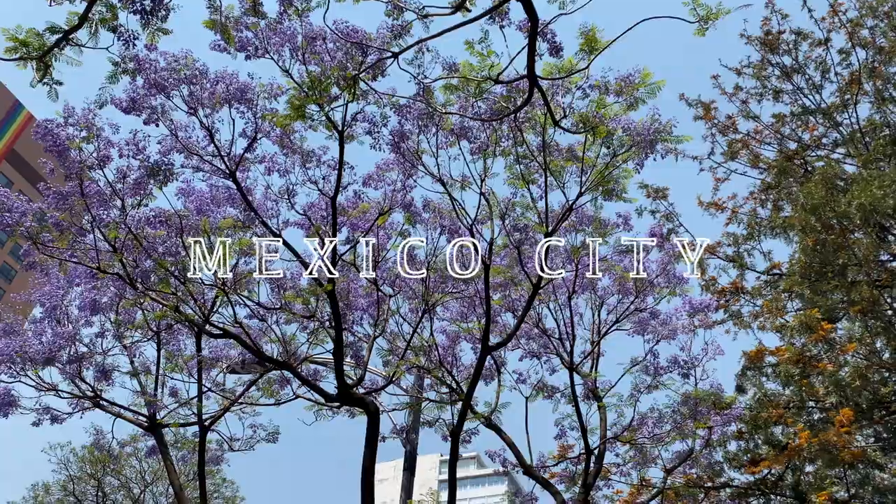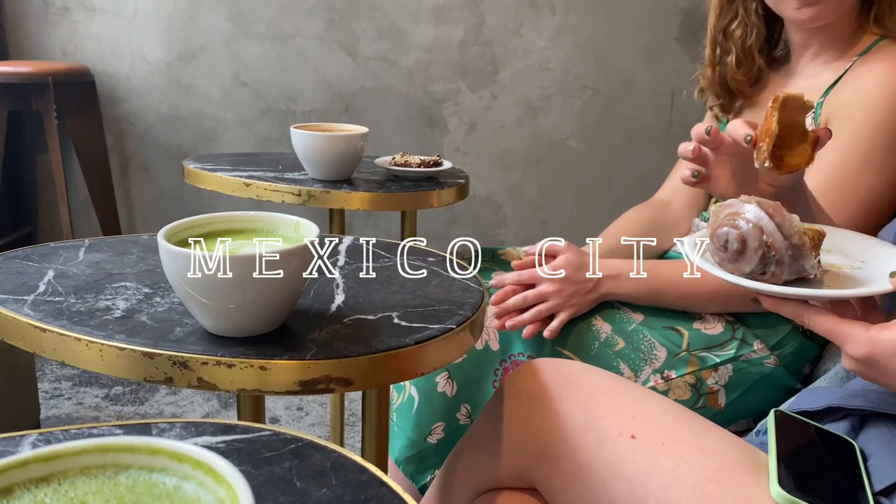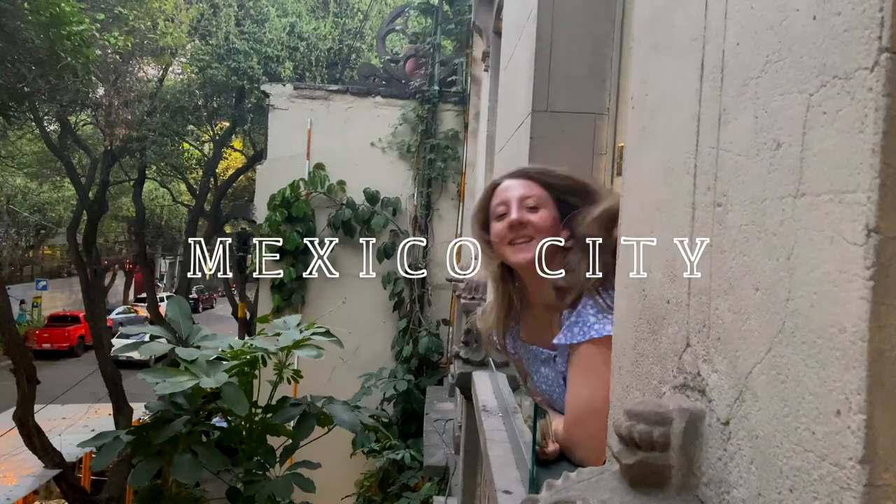Hi guys! Welcome to my Mexico City vlog. I'm so excited to share with you this stunning city and everything that we did. So let's get into day one.